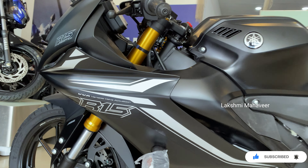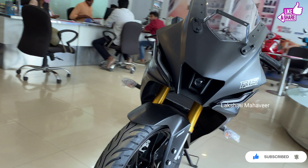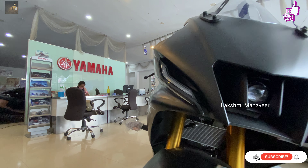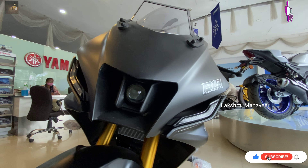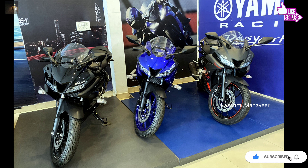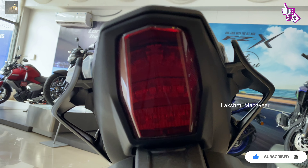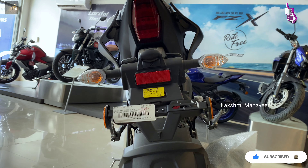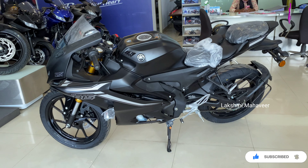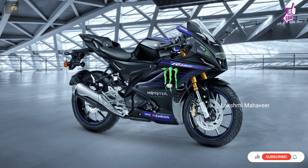Coming to the updated design, the new R15 visibly takes styling inspiration from the larger and more powerful middleweight R7. These include a redesigned front end featuring a new single-beam LED projector headlight, flanked by LED DRLs on both sides — a strict departure from the outgoing model's dual beam headlights. Yamaha has also installed new body panels, a redesigned tail section, revised fairing, and a muscular fuel tank. New body graphics further enhance the bike's sporty appeal, including a specialty livery inspired by the MotoGP Monster Edition branding flashed across the front fairing.